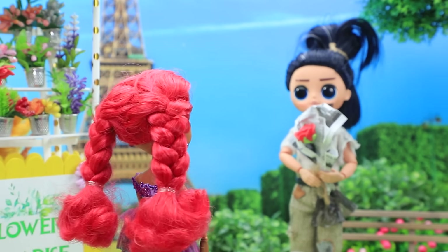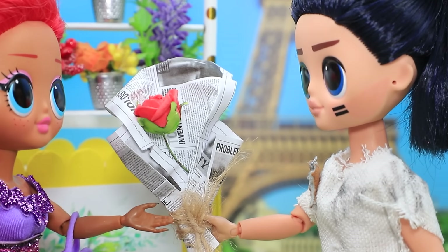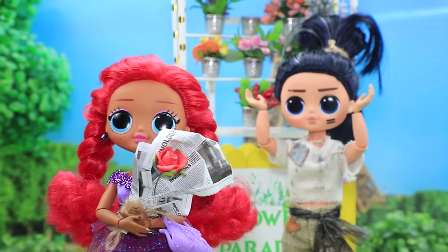She's coming. Hello. Miss, this bouquet is for you. Thanks, it's so nice. Sorry, I'm in a hurry. At least I made a move.